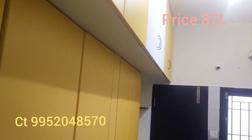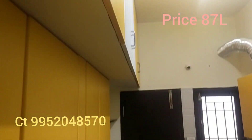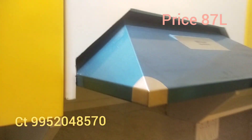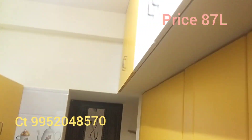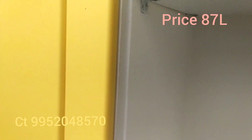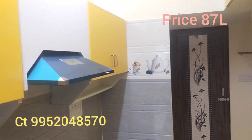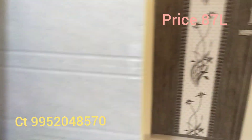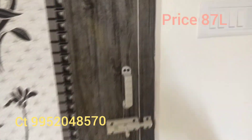This is the kitchen. The kitchen is a full modular kitchen. It includes a fridge and a sink.